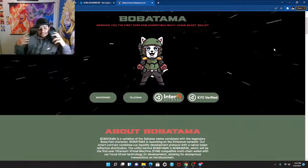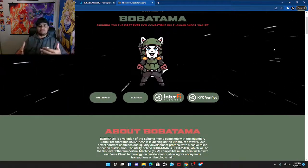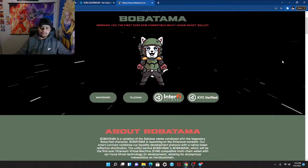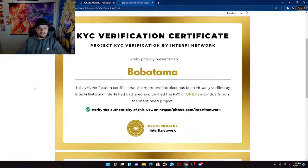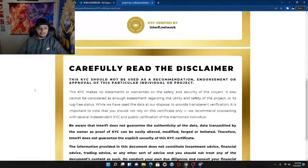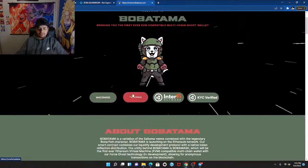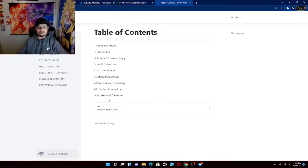My first impression is I love the website — I love the black, the green, and the red. It's very impressive. Let's check out the KYC scenario. The KYC verification certificate looks good — they got their certificate done, which is awesome. Let's see if the white paper is available.